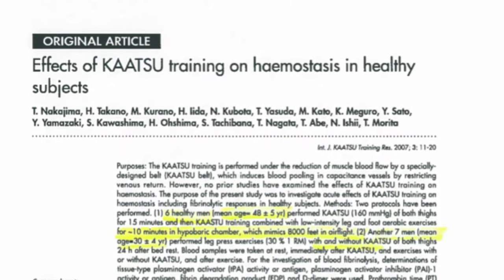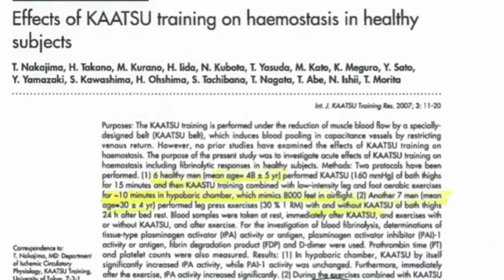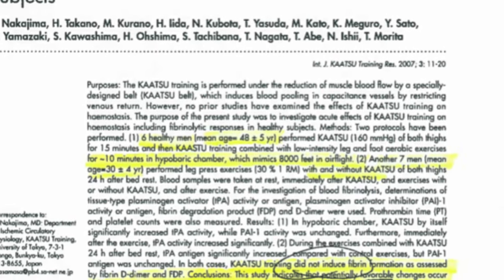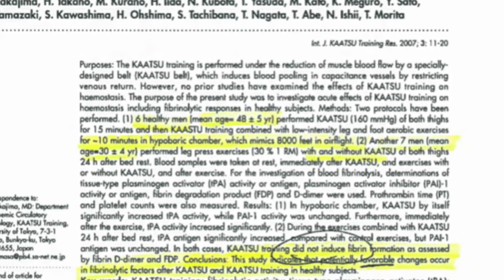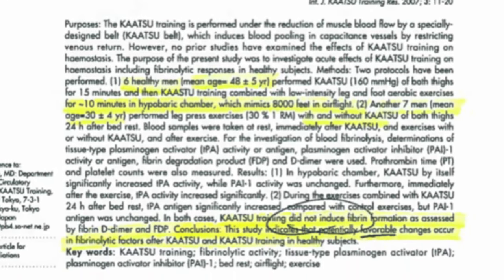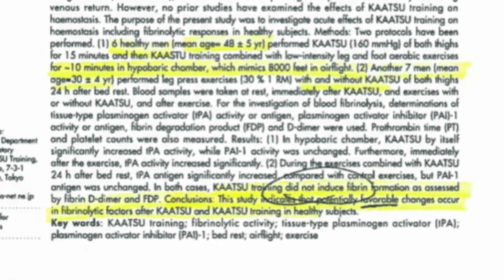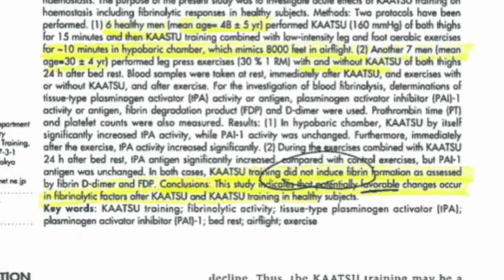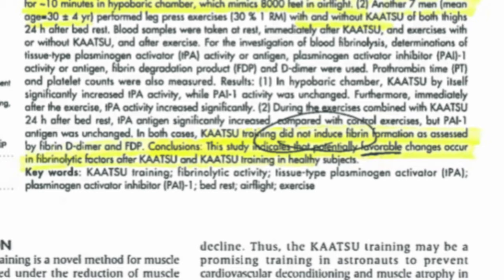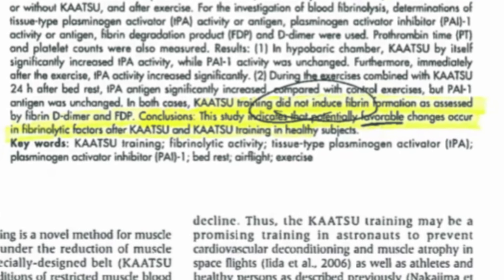Next is a research project studying the effects of katsu training on hemostasis in healthy adults. What they found is that not only does katsu not induce fibrin formation by fibrin D-dimer and FDB tests, but it actually has potentially favorable changes that occur in fibrinolytic factors after katsu training in healthy subjects. That means it not only does not cause a clot, it actually causes anti-clotting factors.